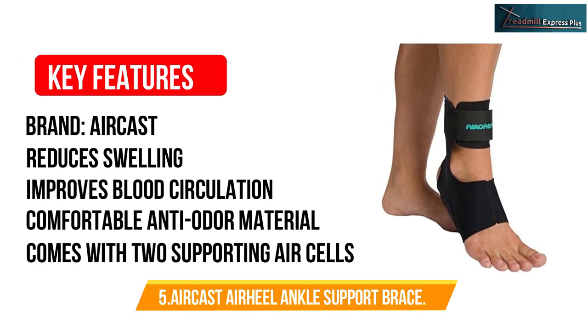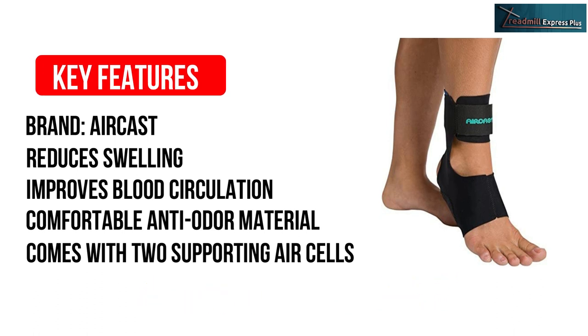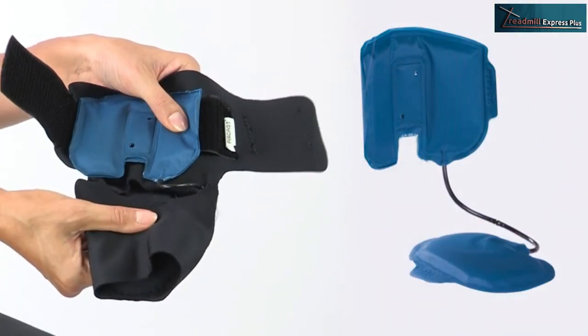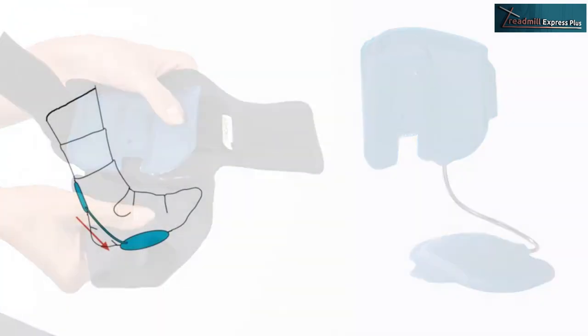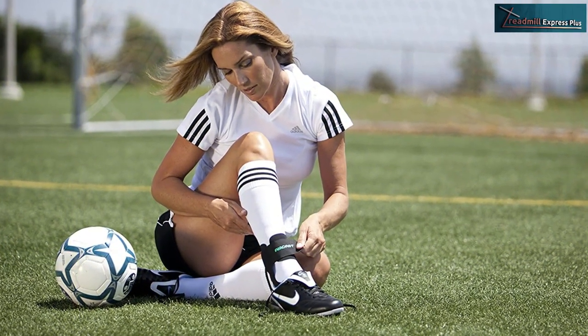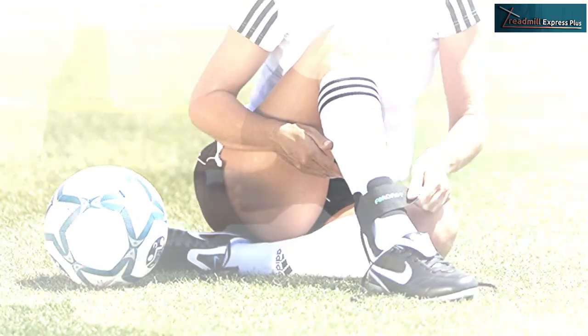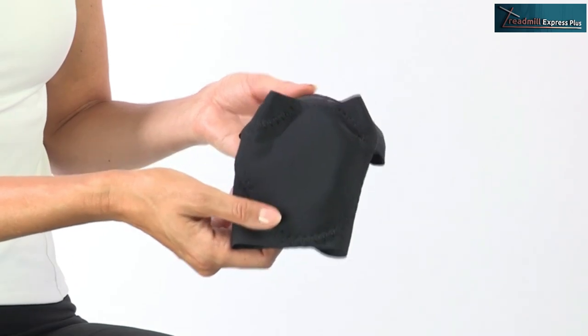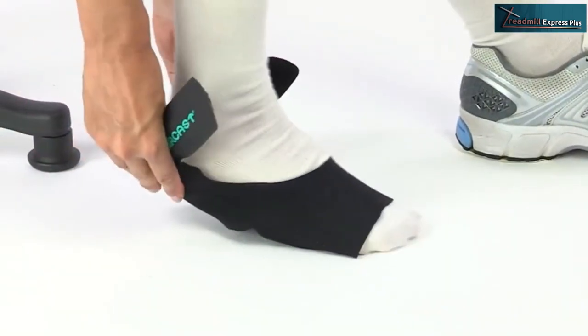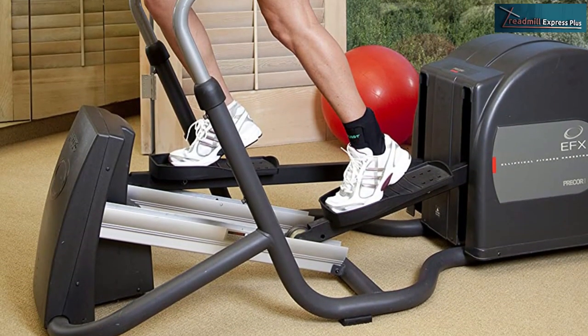Number 5: Aircast Air Heel Ankle Support Brace. Immobilization is one way to deal with Achilles tendon and plantar fasciitis. But unlike other ankle supports, the Aircast Heel Brace offers compression to help the muscle tissues heal and recover. Every step you take applies compression, enhancing blood circulation and reducing swelling. The low-profile design makes it comfortable to wear all through the day regardless of the kind of shoes you wear. You can wear it over or under the socks because it has an ultra-thin fit. It's easy to wear and take off because of the adjustable straps. The interconnected air cells take the stress from your foot, giving you relief when performing your usual activities.